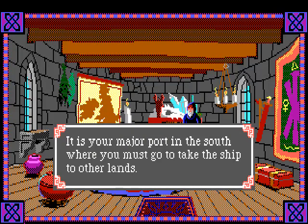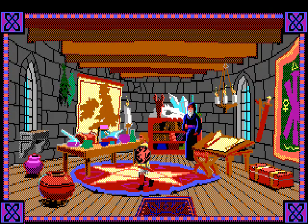Southampton - 'it is your major port in the south, where you must go to take ship to other lands.' So I guess we'll go there later and take a ship to other lands.